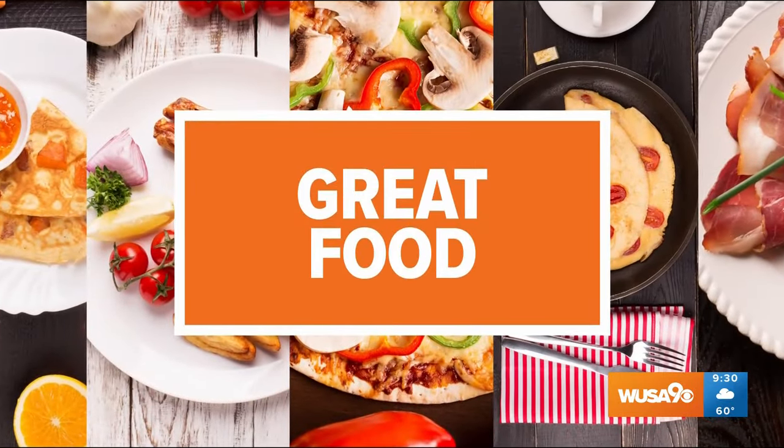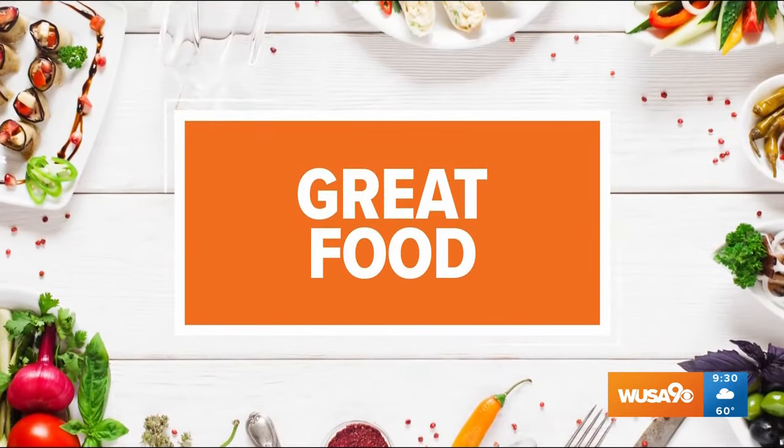Thanksgiving is just over two weeks away and we want to help you get ready for an amazing feast. We are joined today by award-winning pit master Andrew Darneil, owner of Clarendon's award-winning Smokecraft Modern Barbecue. We're talking all things Thanksgiving.